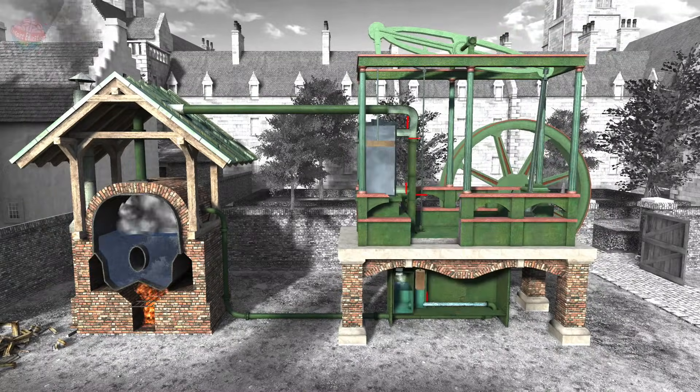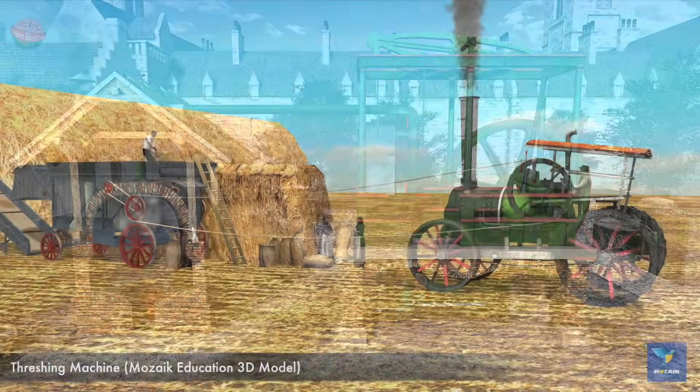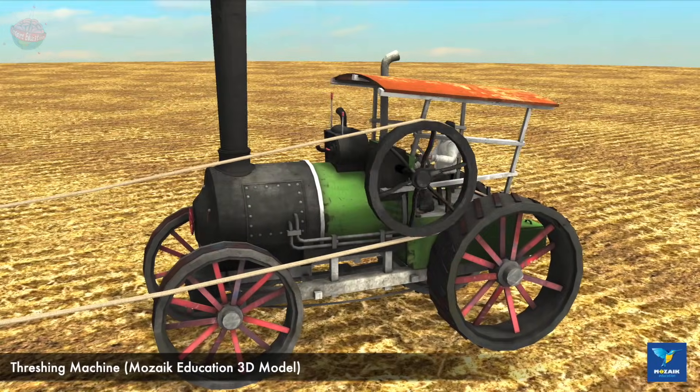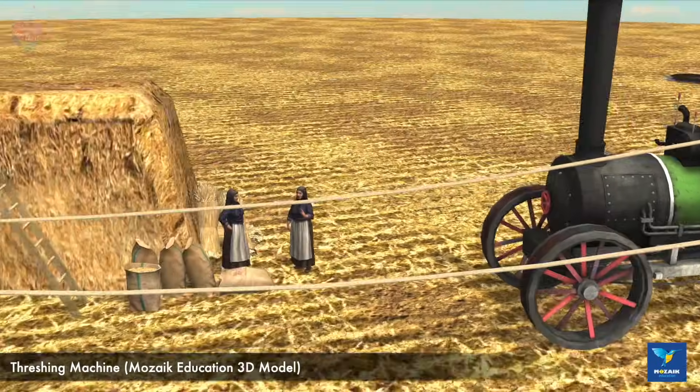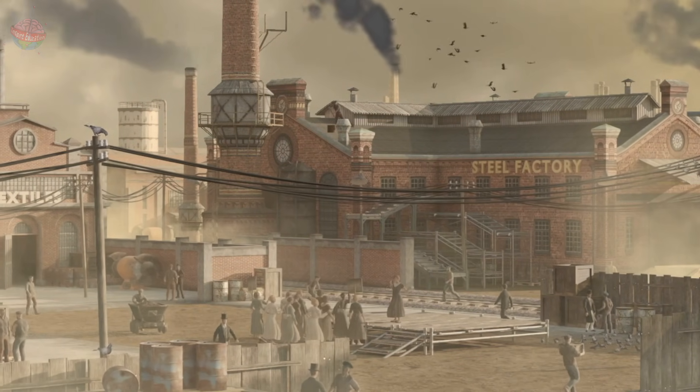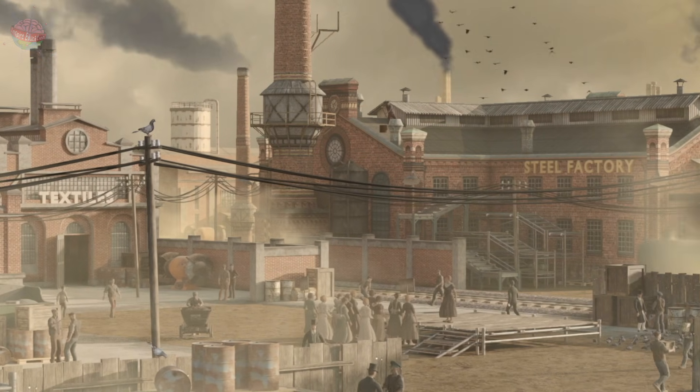All these innovations significantly increased the efficiency and practicality of steam engines, making them more suitable for a wide range of industrial applications. This contributed majorly to the great success of the Victorian industry.